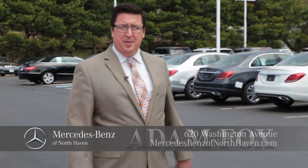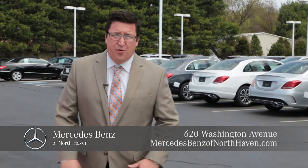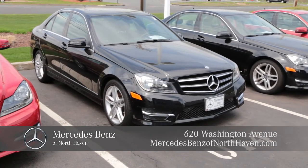Good morning, good afternoon, and good evening on the World Wide Web at Mercedes-Benz in North Haven. The sales event for certified pre-owned is blowing up at Mercedes-Benz in North Haven. We have the largest inventory in the state. We have over a hundred certified pre-owned cars immediately ready for delivery. Come on down, give us a call for a test drive. We'd love to see you.